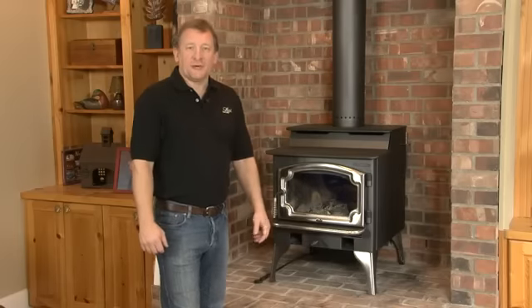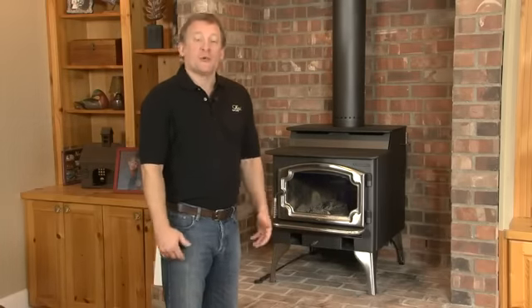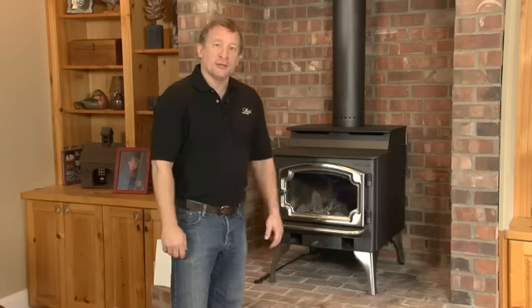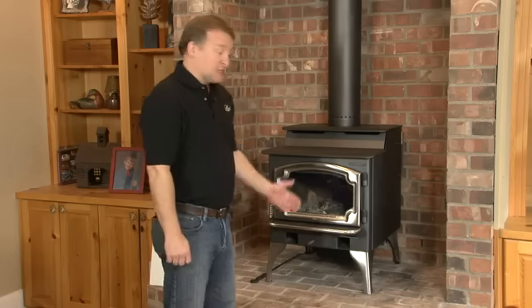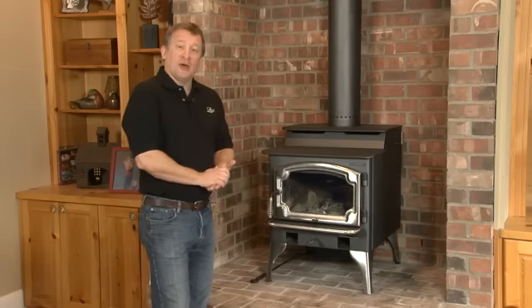Hi, my name is Kip Rumans, sales rep for Travis Industries. I've been a sales rep for Travis Industries for 18 years and I worked in the factory for eight years prior to that. So I've learned the stoves from the inside out. We're going to cover the Lopi wood burning stove today, specifically the Endeavor. We're here at my house where I've had this stove burning for about 14 years.